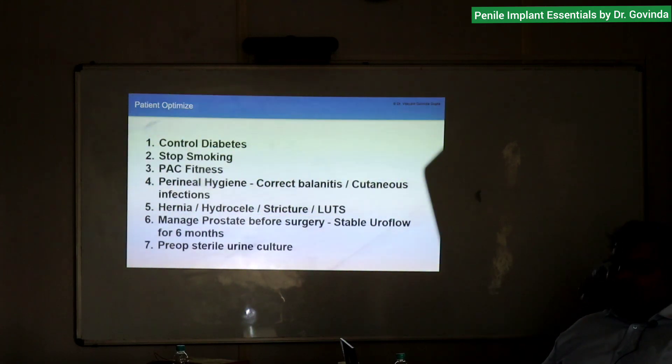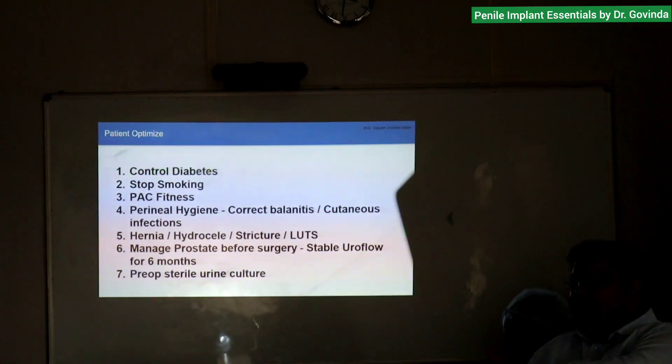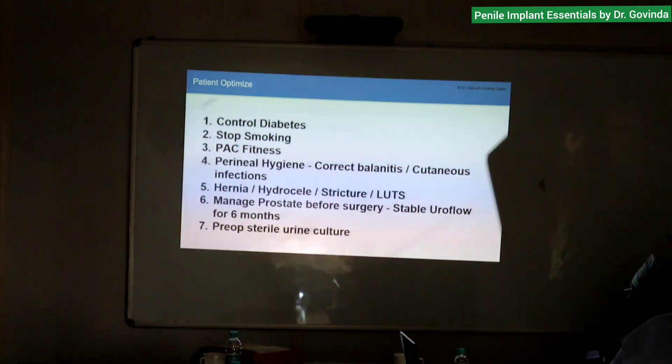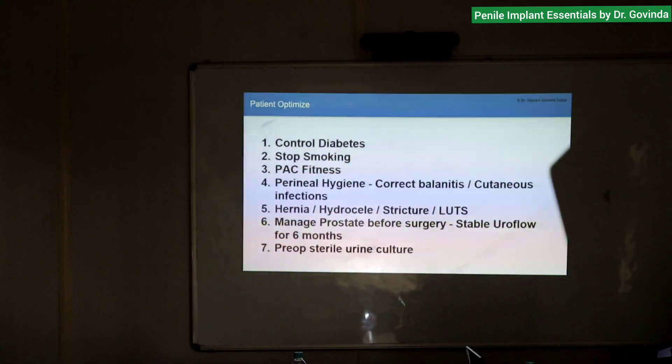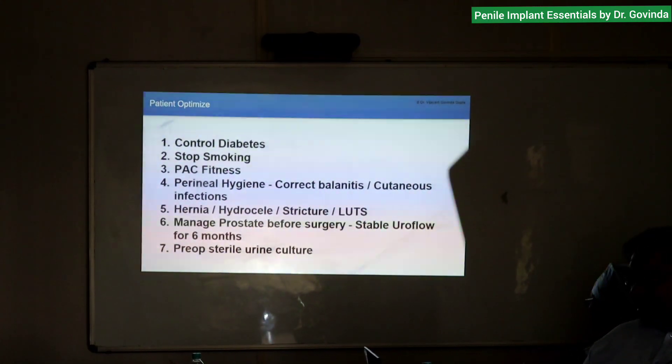You can operate on hernia at the same time, but I don't like to operate on hernia simultaneously because I feel hernia fluid will contaminate my surgical field. Hydrocele, however, is not an issue as it is an implant only. I have done cases where we did a right-sided laparoscopic hernia repair and placed the reservoir on the left side — laparoscopically I can see where I am going, it becomes very comfortable.